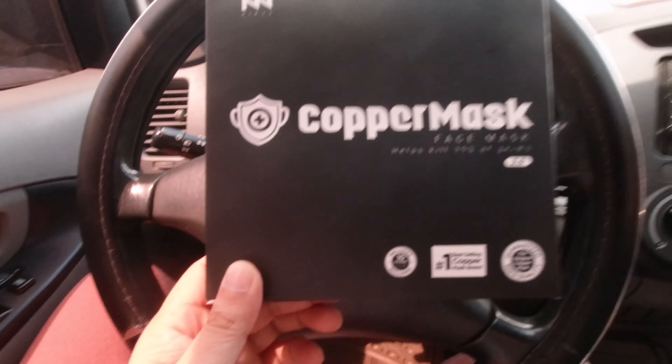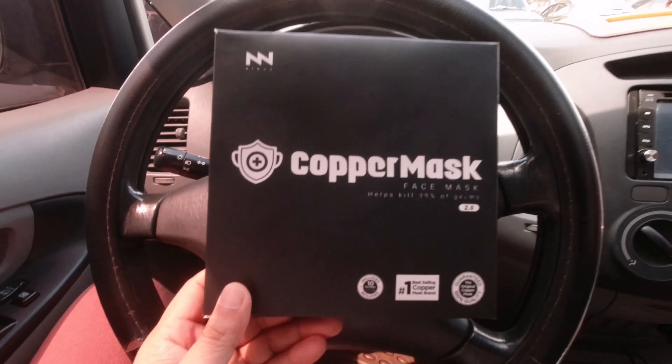Meron na sya ngayong 2.0 na tinatawag nila. Ito na nga yung copper mask 2.0. Kulay black na yung kanyang packaging. Copper mask face mask — helps kill 99% of germs — 2.0. It includes 10 filters.